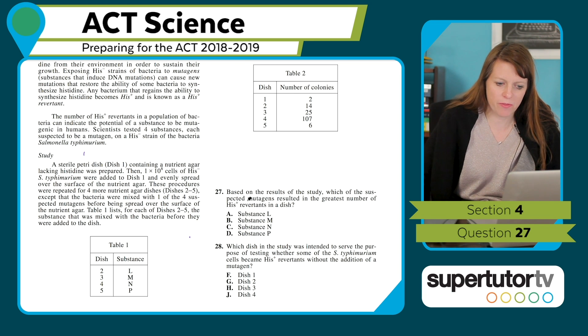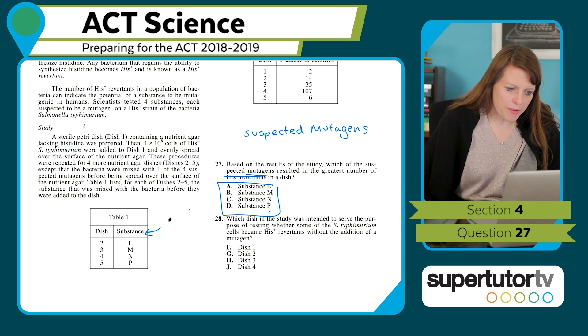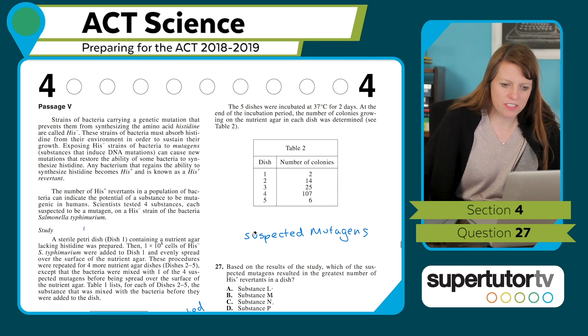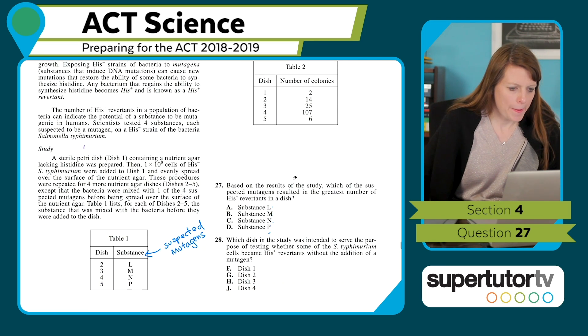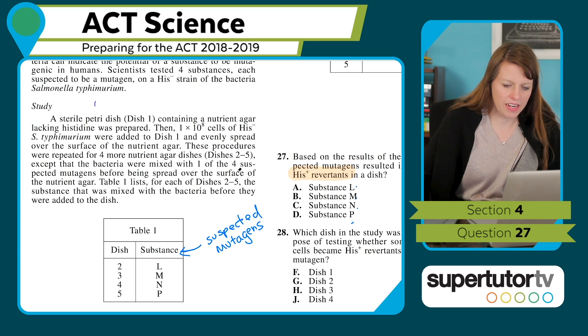Here's what I'm going to look for as I read — I'll write down my keywords. I have 'suspected mutagens' — so the substances listed must be the suspected mutagens, since those are the answer choices. I'll label that column 'suspected mutagens.' So those are my suspected mutagens. And the 'His-plus revertants' probably have something to do with the number of colonies — I need to figure that out.